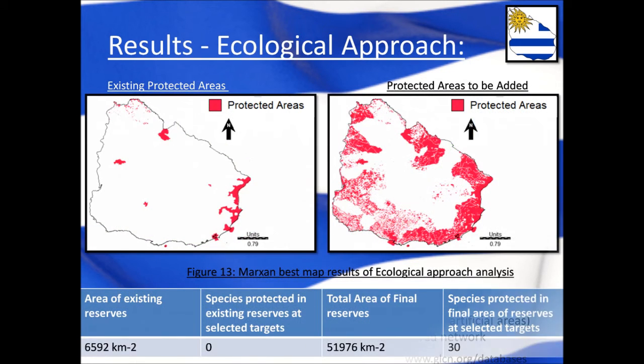The results of Marxan show that when using the ecological approach — based on water basins — the current protected area network of Uruguay was insufficient to meet the conservation targets that had been set. None of the species are currently protected within the existing reserves. However, as shown on the map on the right, to meet these targets, additional smaller cells would need to be built at specific locations. If done, all 30 of the selected targets would then be protected.